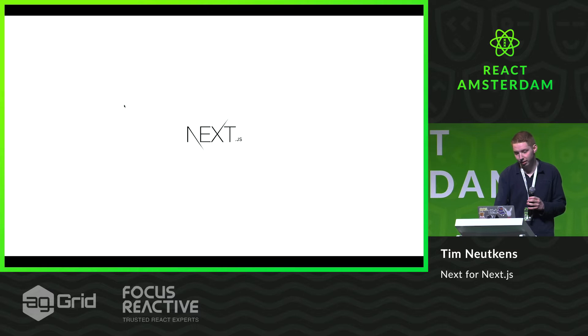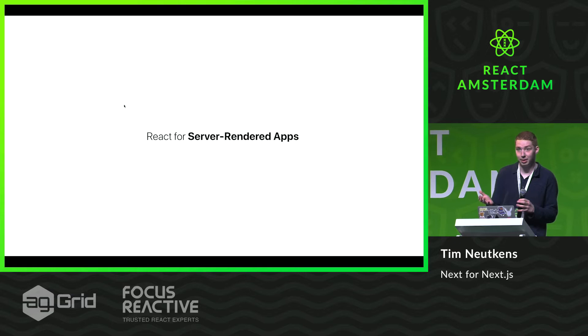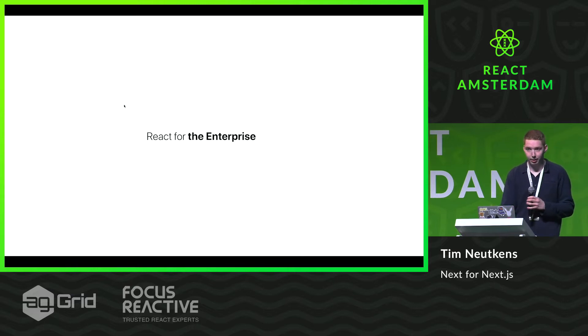So today I'm going to give you a lot of statistics and the state of Next.js basically. Next.js is a tool for server rendering and static websites. It optimizes for production, so it does a lot of the things that you wouldn't think of or you would want to do but don't have the time for. It's for the enterprise, it optimizes a lot of things, it allows you to work better in your team, and a lot of other things that enterprises need.